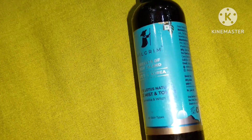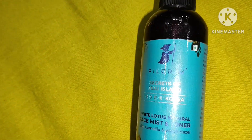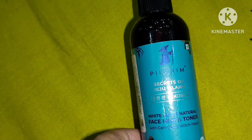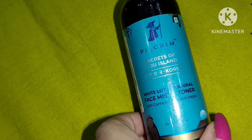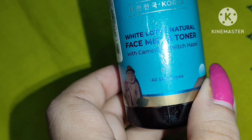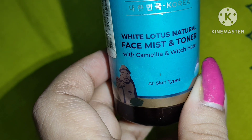I will refer to this Pilgrim toner as a face mist rather than a proper toner. It has a refreshing smell — not too overpowering, but a certain kind of smell. It does provide hydration to your face, though it did not help me reduce my pores to a great extent.